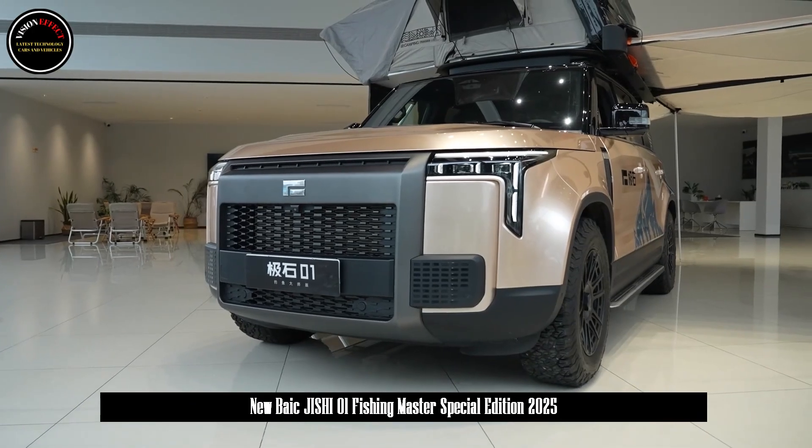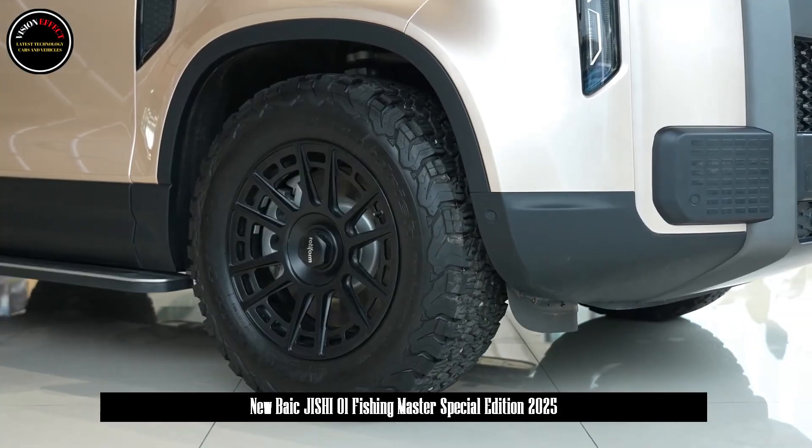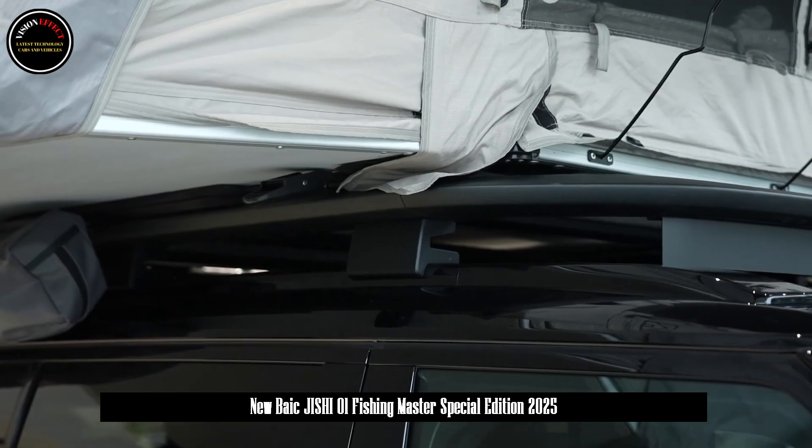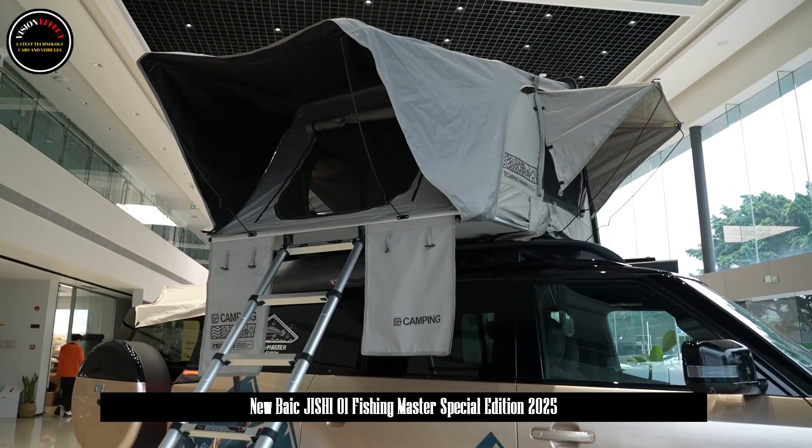The industry's first magic fishing box kit is inspired by the camping IGT module and has up to 12 storage spaces, which can reasonably store various fishing gear such as fishing rods, fishing reels, and baits.